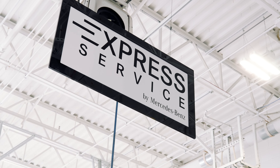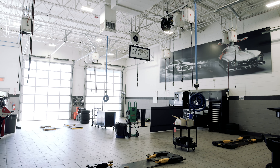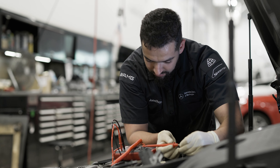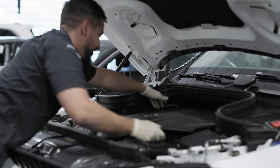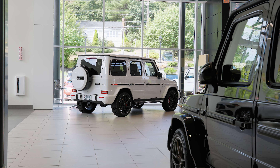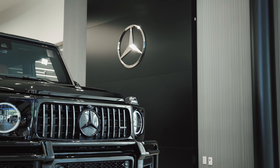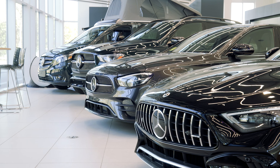At Mercedes-Benz of Burlington, we understand that with every new Mercedes innovation comes new service information. This means our technicians are always prepared with the latest bulletins, information, tools, and training. We only use Mercedes-Benz genuine parts, which deliver the performance, reliability, safety, and driving pleasure that you expect.